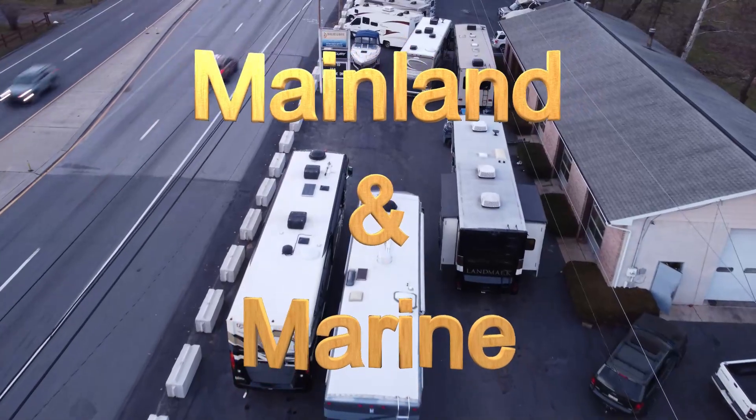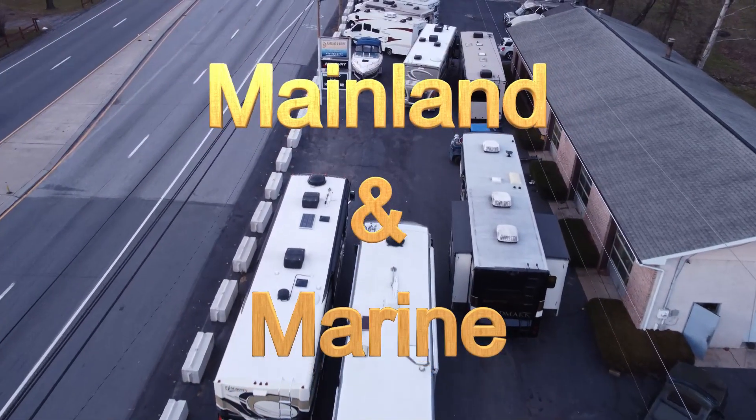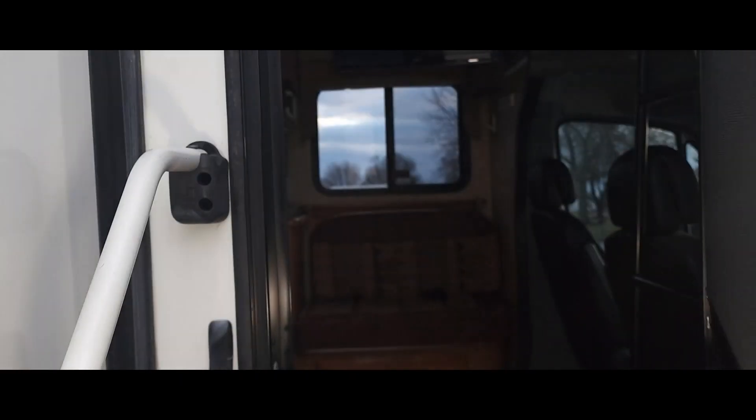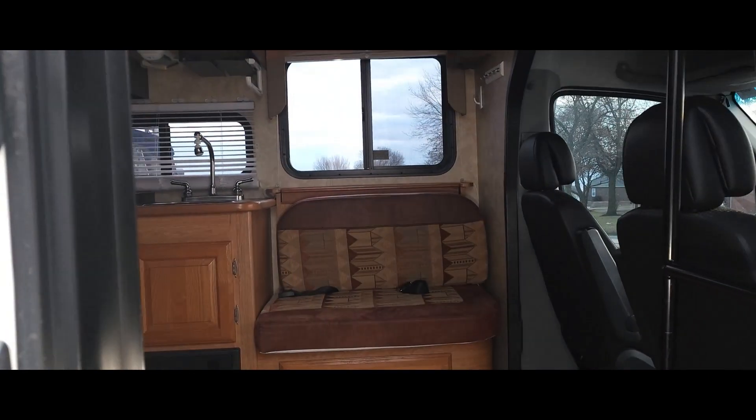Hello and welcome to Mainland Marine Motor Sales in Shoemakersville, Pennsylvania, where we offer a variety of services and sales for RVs, campers, and boats. We have over 10 years experience and all the extras you'll need for the road and water adventures.